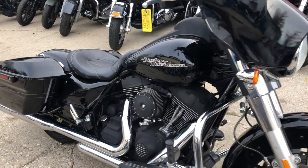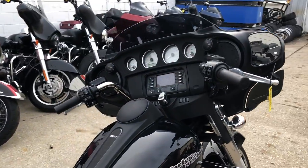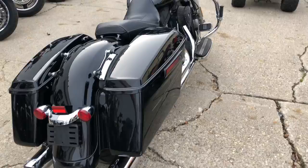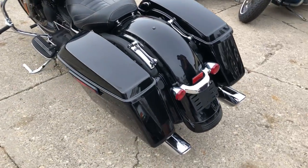ApprovaPowersports.com here doing a video on another Street Glide we just got in. It's a 2014 with only 15,137 miles — super clean. We got a blacked out motor with black paint and dual Vance & Hines exhaust.